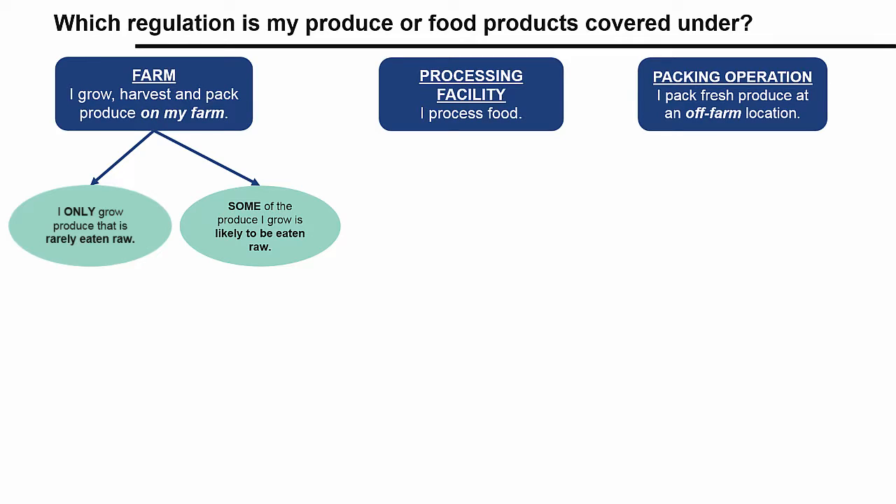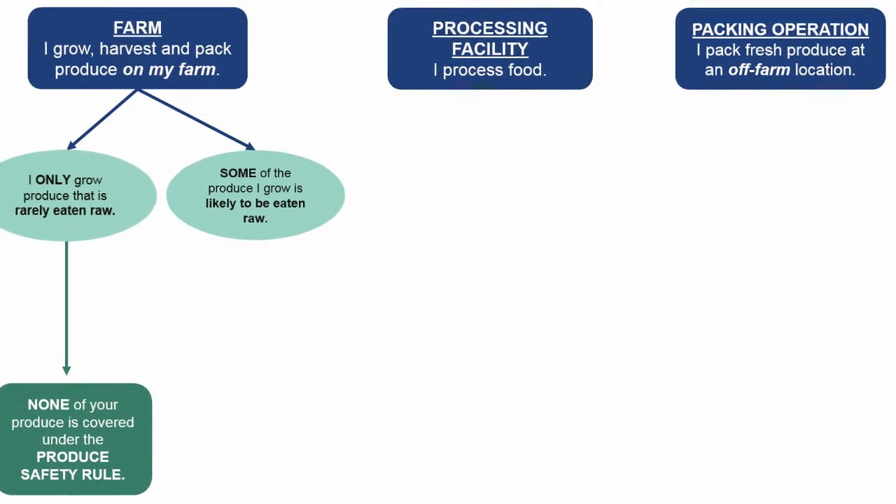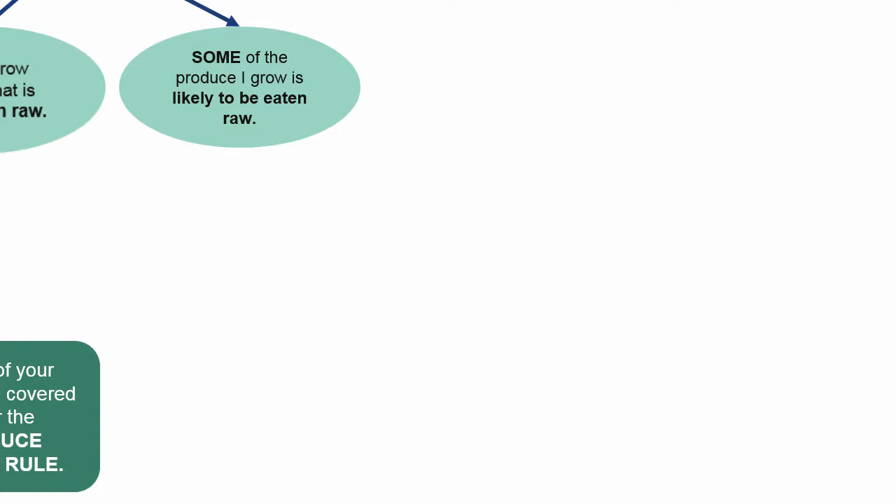Okay, let's get back to the flowchart. If you selected that you only grow produce that is rarely eaten raw, then none of the produce you grow is covered under the produce safety rule. This rule only covers produce that is likely to be eaten raw. But if at least some produce you grow is on the FDA's list of produce likely to be eaten raw, then those produce crops could be covered under the produce safety rule, and you need to go to the next set of statements.